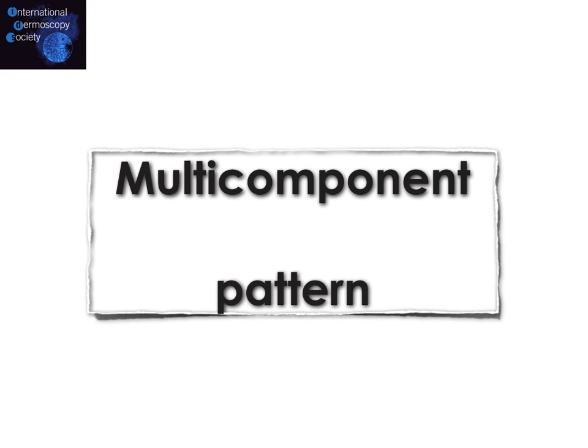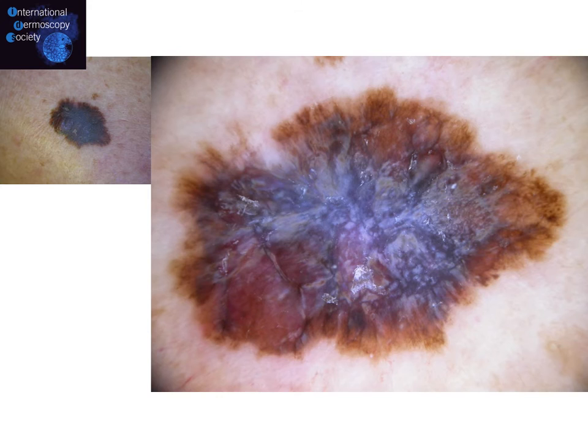Finally, the third type is the multicomponent nevoid melanoma, with a multicomponent pattern that is easily diagnosed under dermoscopy because it shows all the criteria we know for superficial spreading melanoma. There is no doubt that this is melanoma in dermoscopy, though we cannot distinguish features specific to nevoid melanoma diagnosis. In fact, it may be more difficult for pathologists to diagnose melanoma compared to our dermoscopic examination.